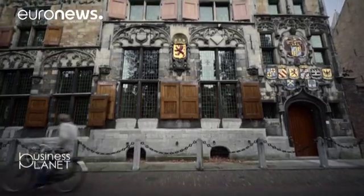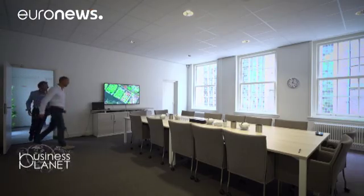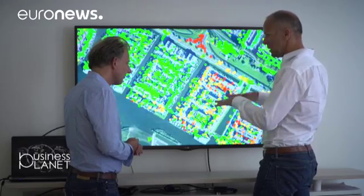Next stop: Delft, close to Rotterdam. This is where maps showing the potential underground instability risk for the gas network are produced. Peter set up his small company developing an application using Copernicus's satellite imagery.